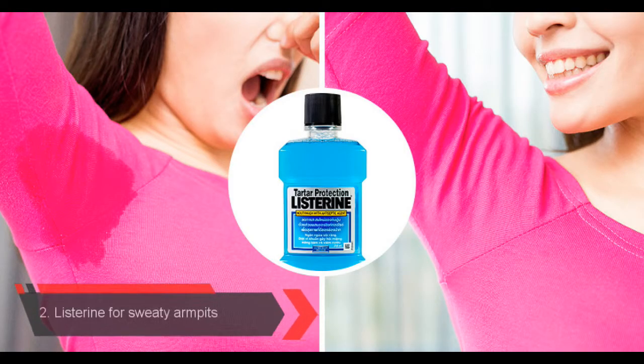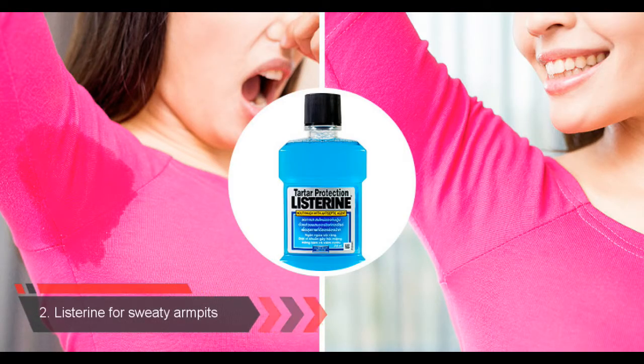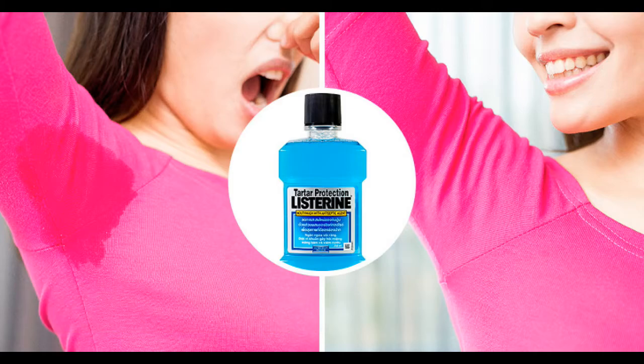Number 2: Listerine for Sweaty Armpits. Listerine is a popular mouthwash, but it has way more interesting uses. It contains thyme, eucalyptus, and alcohol that all have antiseptic properties, and it can save you in many unpleasant situations. For example, it can replace your deodorant and help you stop excessive sweat under your armpits. Apply a little bit of Listerine using a cotton pad, rub it under your clean and dry armpits, and enjoy the freshness all day long.